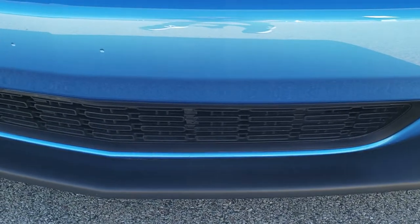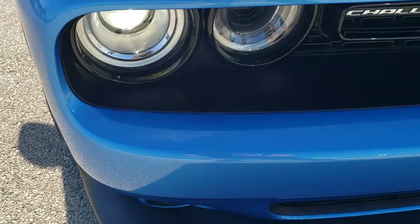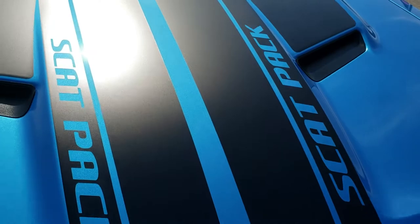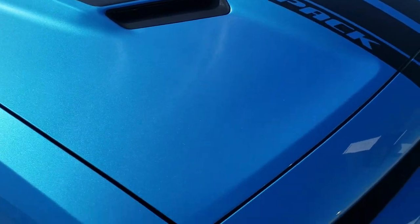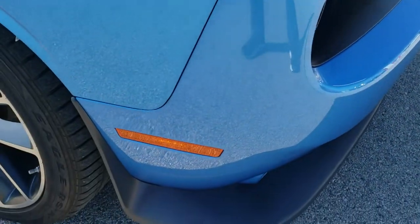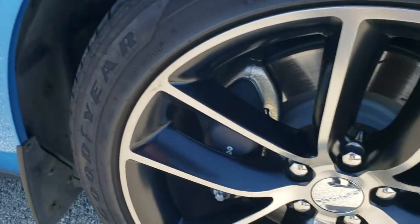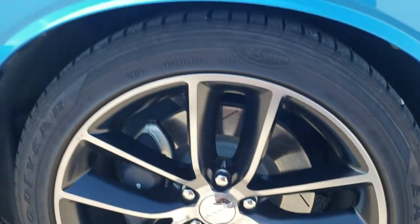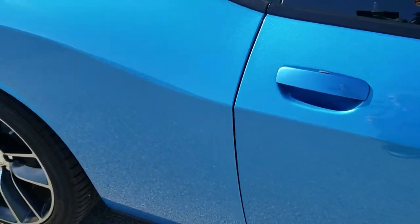That front bumper is in excellent shape — you can see it has never been screwed into. Really nice condition, headlight lenses are nice and clear, and it has the satin matte black stripes. The hood is in excellent condition too. The passenger side fender is in great shape, no dents or dings on that, and the passenger side rim is in excellent condition as well. As you go down this side of the car you can see just how clean the body is, how reflective and mirror-like that paint is.